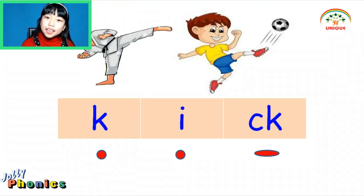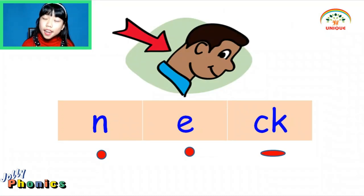Kick — K, I, K — Kick. Neck — N, A, K — Neck.